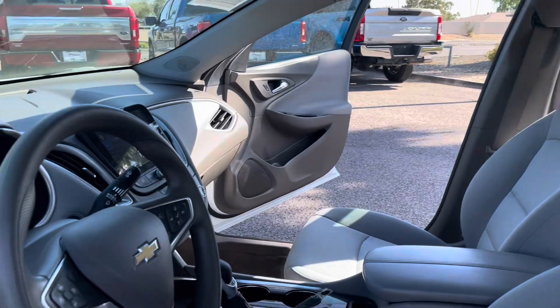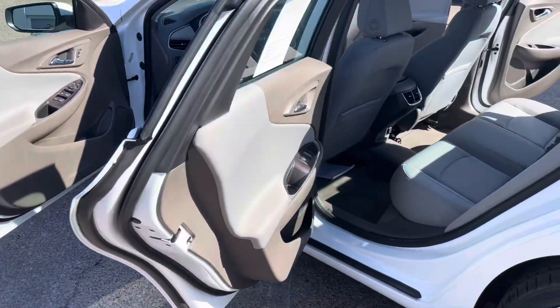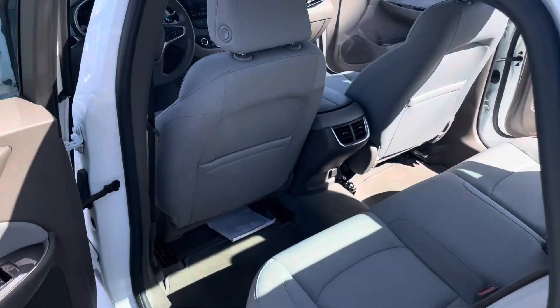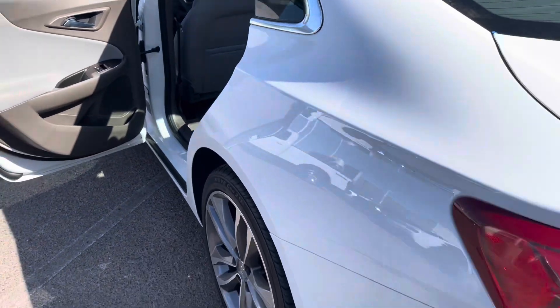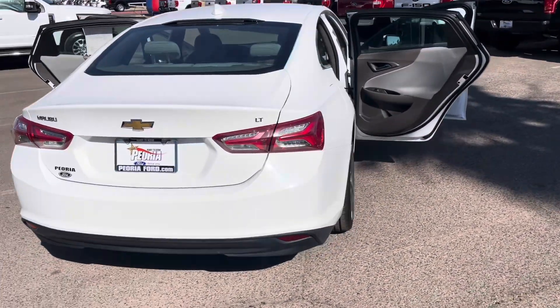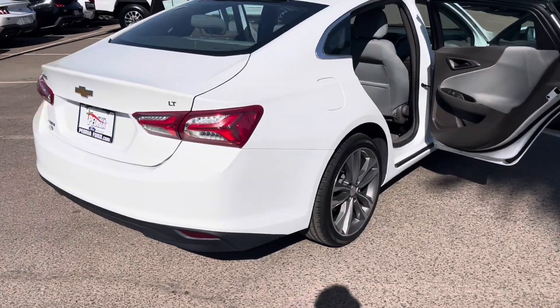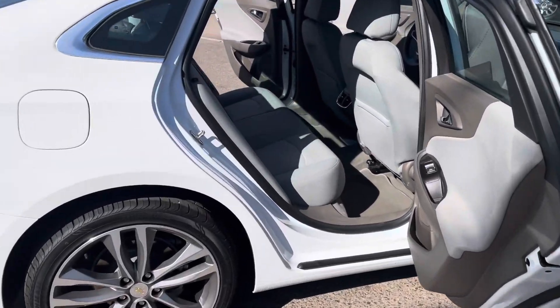Well, I want to show you guys this particular car because this one hits all those checkboxes. It has cloth seats, a little more basic, but it does have power seats in the front for the driver, vents in the back for the kiddos, it's a four-door sedan, and the best part is the pricing — we have this under $23,000, which is really nice for an affordable monthly payment.